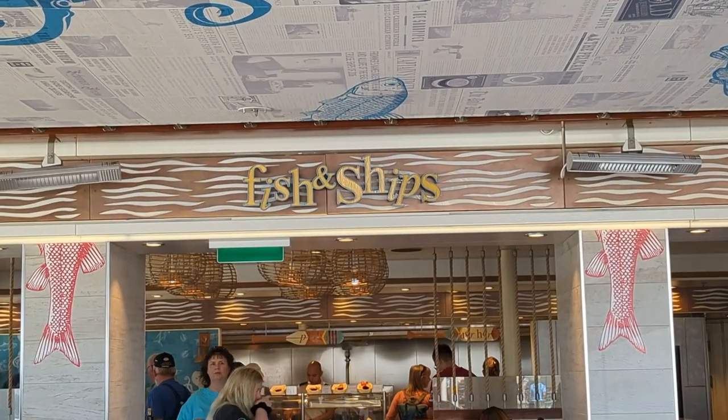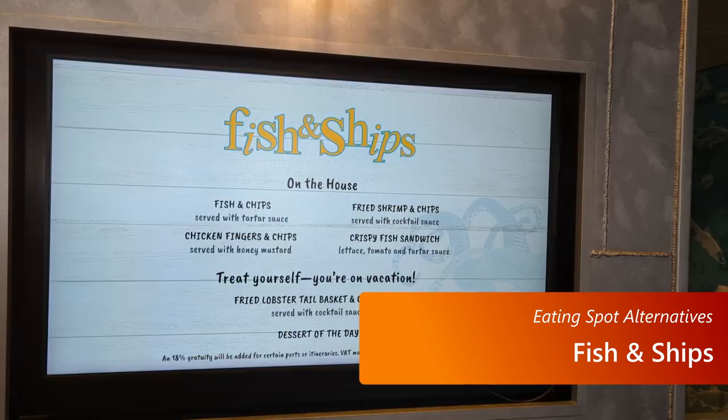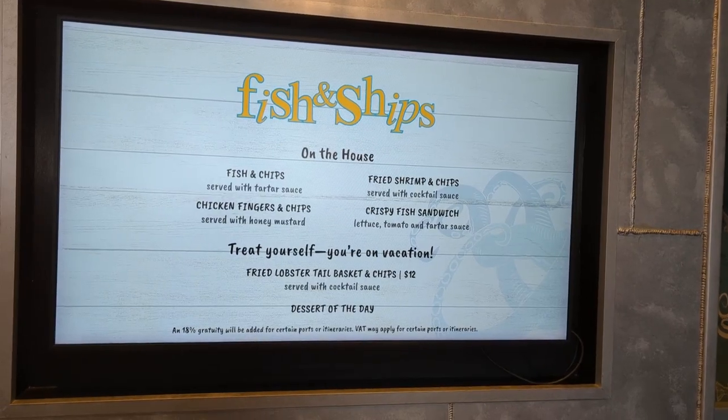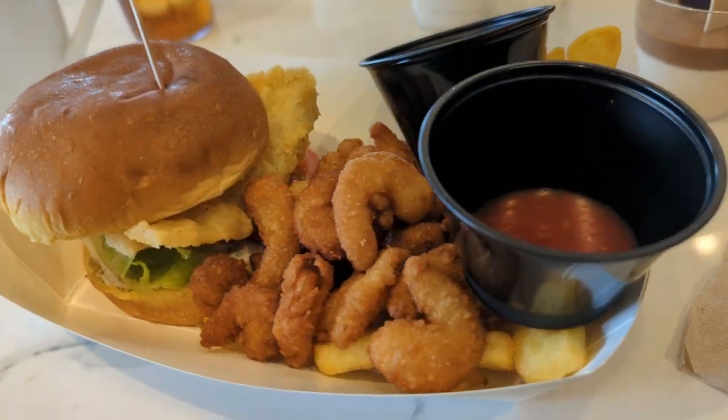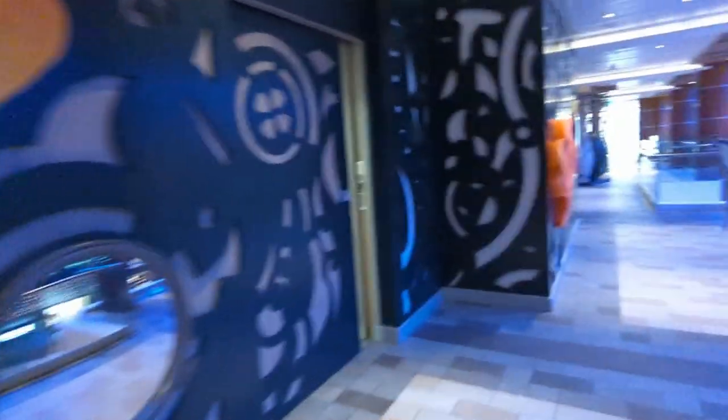Also, check out Fish and Chips on the pool deck. They don't have a real big selection, but they do have chicken fingers, fried shrimp and chips, as well as fish and chips and a fish sandwich — all complimentary and pretty good. They also have a little dessert, but more is available at the Windjammer, which is right around the corner.